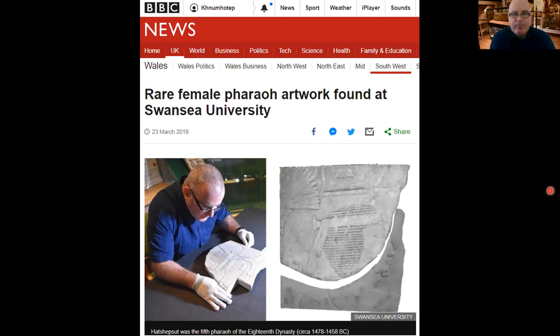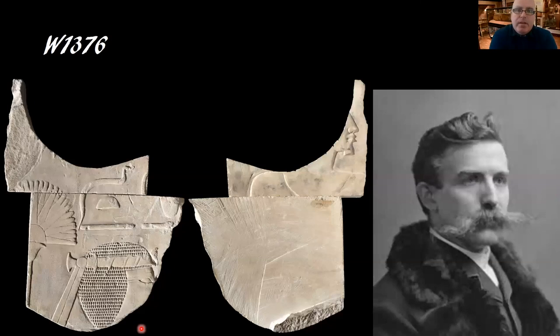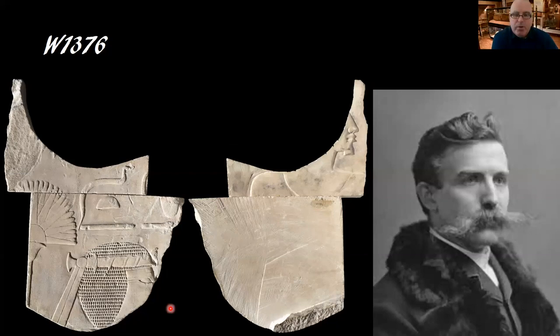A brief history on the collection: we know that W1376, as it's numbered, arrived in Swansea in 1971 from the collection of pharmaceutical engineer Sir Henry Solomon Wellcome, who you can see on the right-hand side with his very large moustache. The relief itself is decorated on two sides — the upper piece has the head of a man with a short beard, and the fact that it is carved on the back is quite interesting.